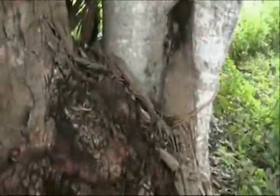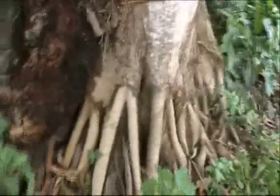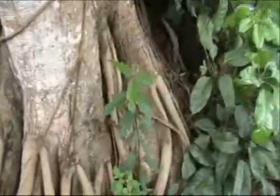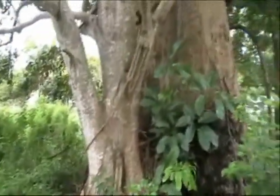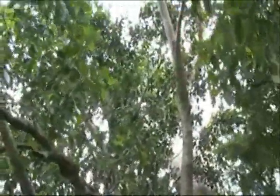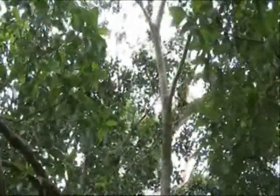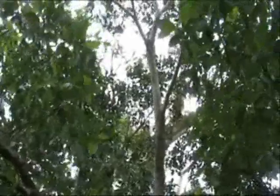And then here is the fig — the ficus oblique — growing at the base on the other side of the tree. Another canopy underneath, and the actual eucalyptus canopy way above us, 26 to 28 metres up.